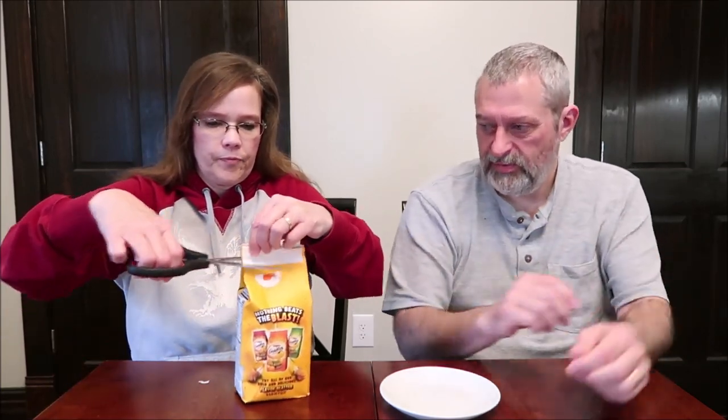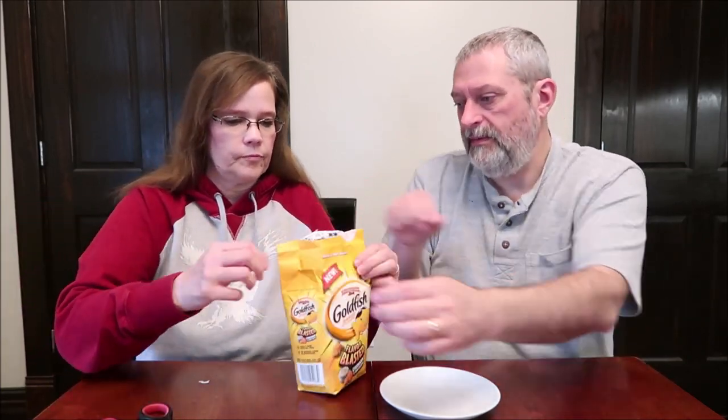I'm just going to cut this open — we're not going to sit here and fiddle with it. This is one of those Pepperidge Farm bags, like the cookies, that you just have to cut. Nobody likes those bags. I found that out with the cookies — I'm not the only one that does not like the packaging.